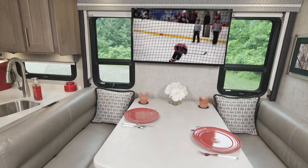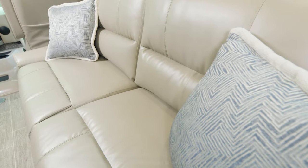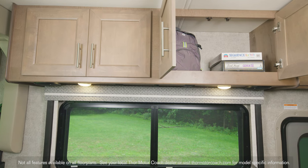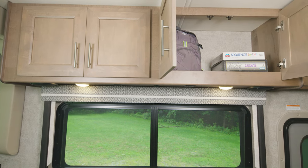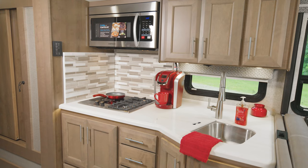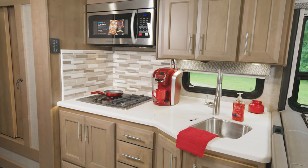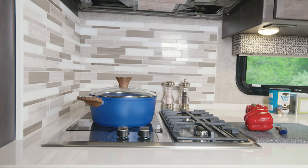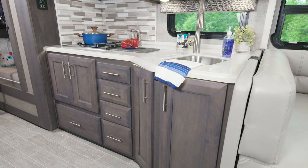In your living area you have this big Dream Dinette — big enough to easily seat four. Over here you have your sofa, or you can option in theater seats. You'll find plenty of storage throughout for games, backpacks, whatever you need on your trip. Check this kitchen out — yes, you can bring along that coffee maker.